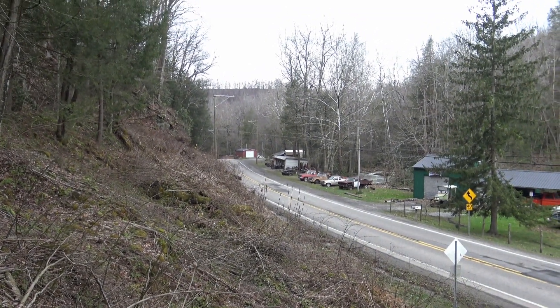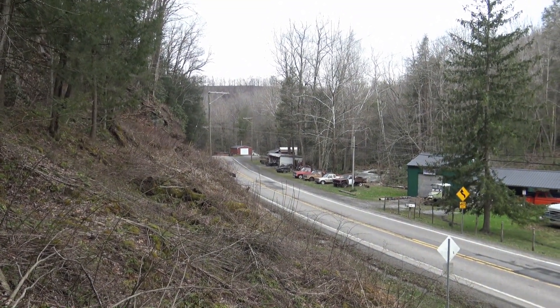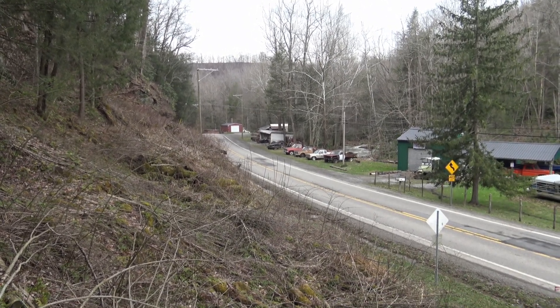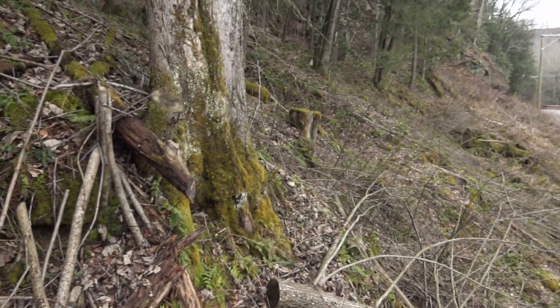I'm right past Refrigerator Curve, which is right down there to the left, along State Route 15, over 20, heading towards Webster Springs along Grassy Creek here.